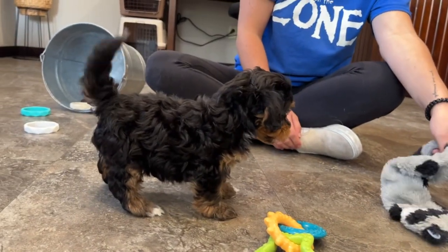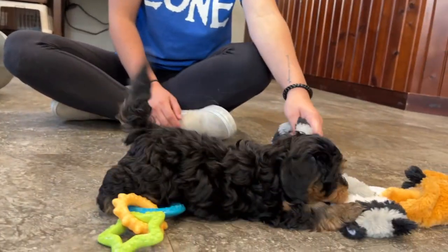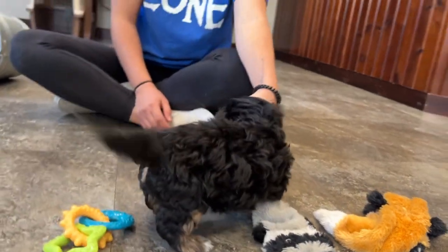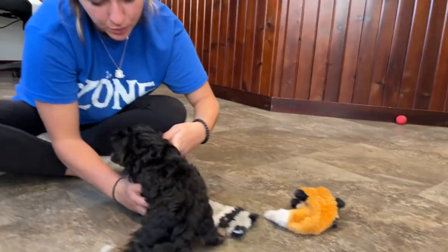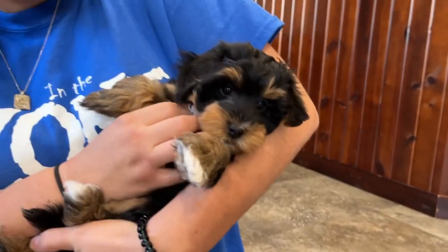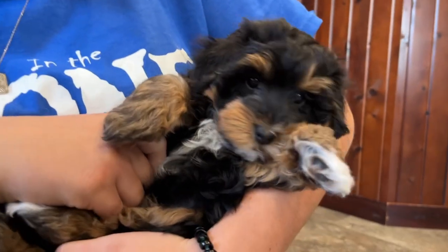His mom weighs 13 pounds and his dad weighs eight and a half pounds, so right around that range. We'll go ahead and cradle him up and get a closer face shot. Hey buddy! You can see that white on the chest a little bit there? Here's Becklin.